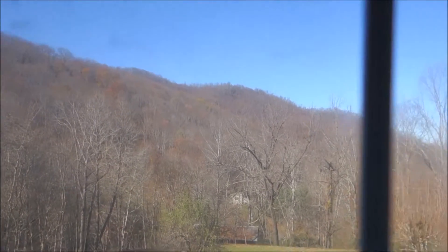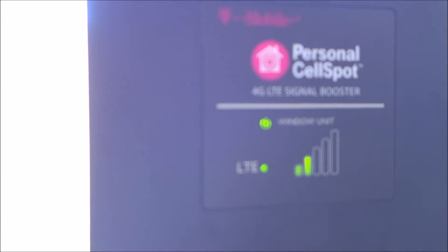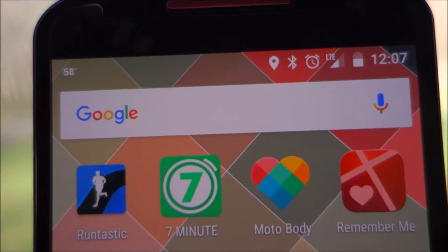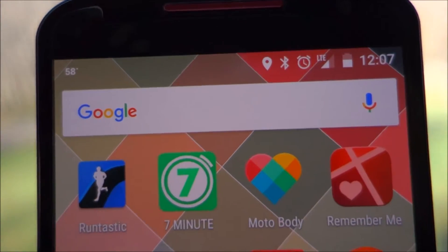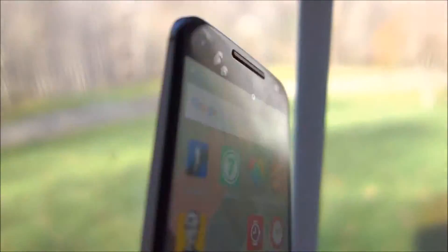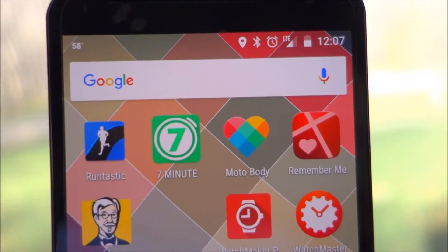This is Sam, up in the beautiful mountains of North Carolina, bringing you a quick review of the T-Mobile 4G LTE signal booster. As you can see, the signal booster is getting about two bars and boosting me just a bar or two on my phone. I turned off Wi-Fi for this review of my Moto X, and as you may know, the Moto X cannot take advantage of T-Mobile's Wi-Fi calling features, so signal is very important to me up on this mountain.